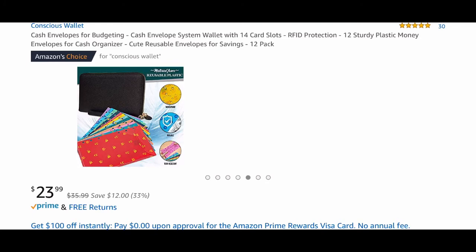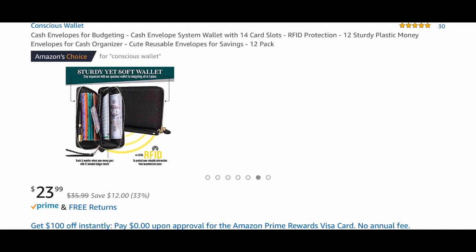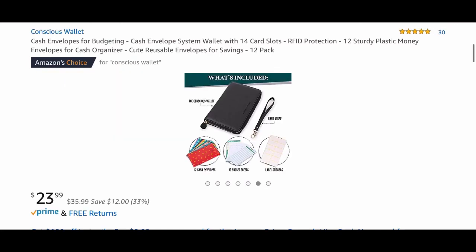I just wanted to jump on and share this conscious wallet with you all because I've been intrigued and it looks like it has everything I've been looking for. I will leave a link in the description box below if you want to jump on Amazon and read more about it, click around, look at the pictures yourself, or even purchase it for yourself. You can access that link. If you enjoyed this video, don't forget to give it a big thumbs up. If you haven't subscribed already, click on that subscribe button and don't forget to turn on your notification bell so that you will get notified every time I post a video.